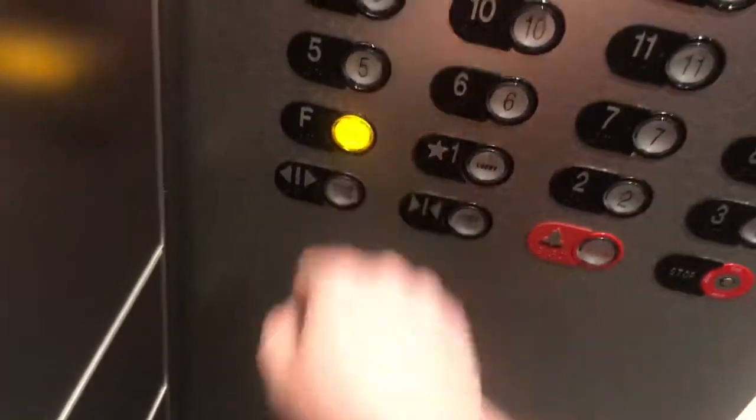We're going down on this one. Look at these! Let's go to fitness.